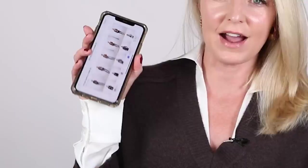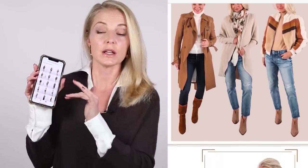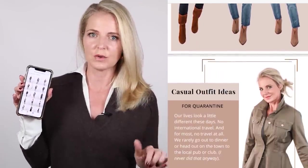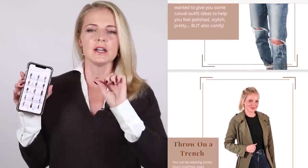I wanted to share with you all of these outfits on my phone. I'm going to create a little lookbook, so if you want a lookbook of all the outfits I'm showing you, be sure to go into the description box below the video, subscribe to my newsletter, and I will send you this as part of your freebie package.